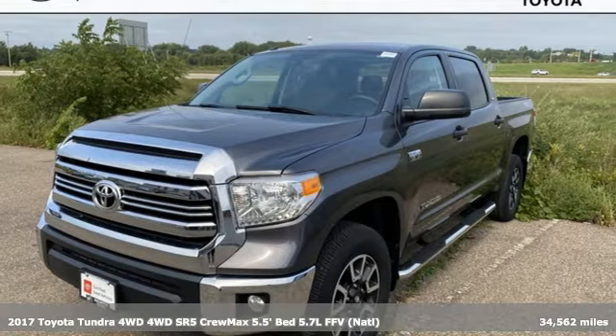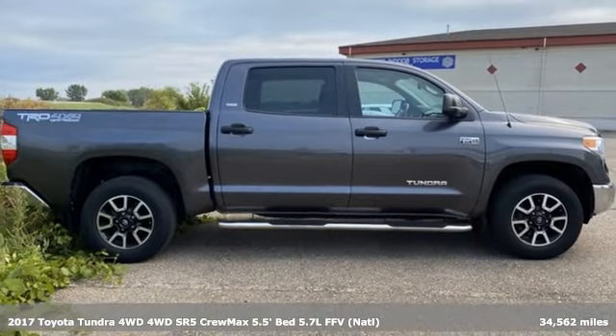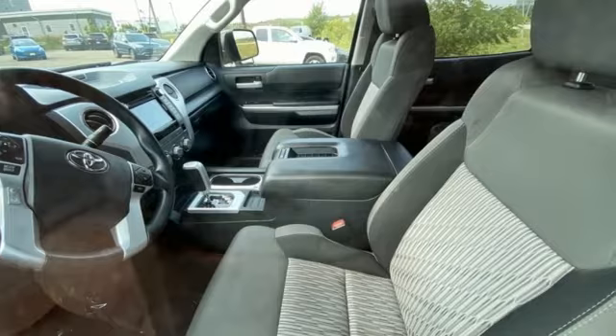It's a 2017 Toyota Tundra 4-wheel drive. You need a truck that's as much of a workhorse as you are. This Tundra was built to meet life's toughest demands.